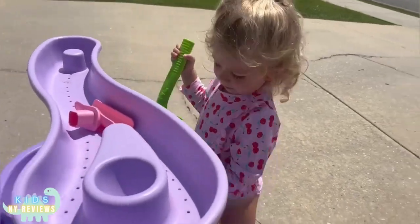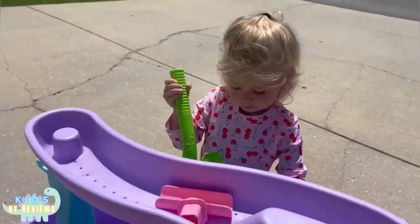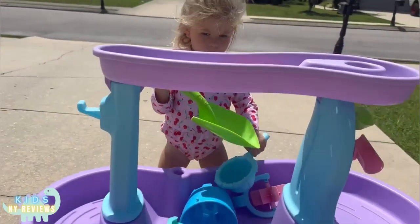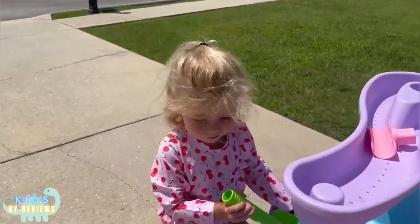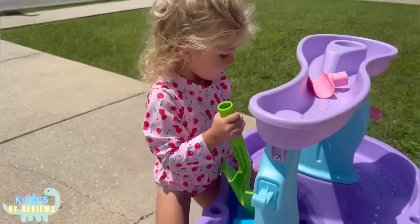We really enjoy it because you can wear it outside as well as inside because it's just so pretty, and it can go with almost anything. Today we're outside at the water table.